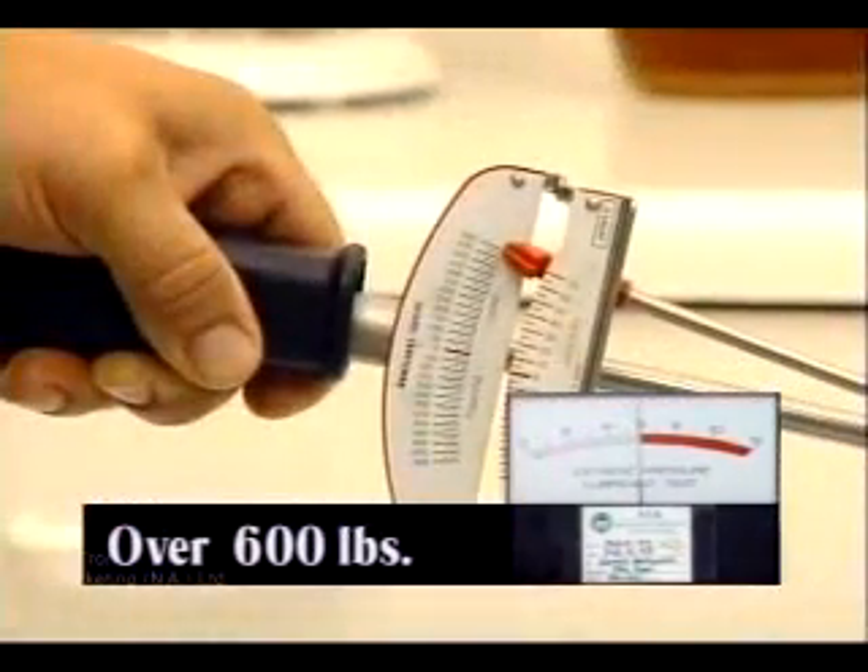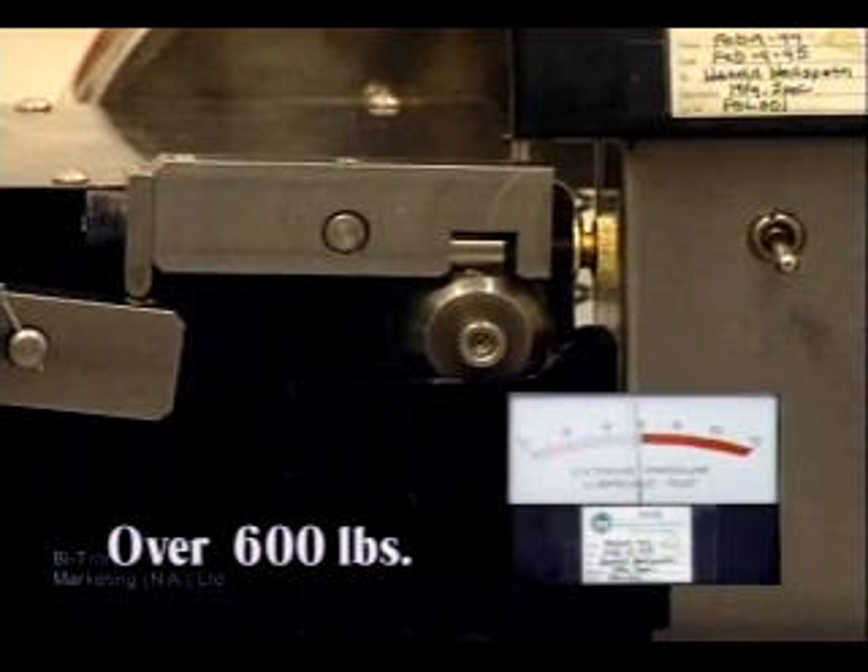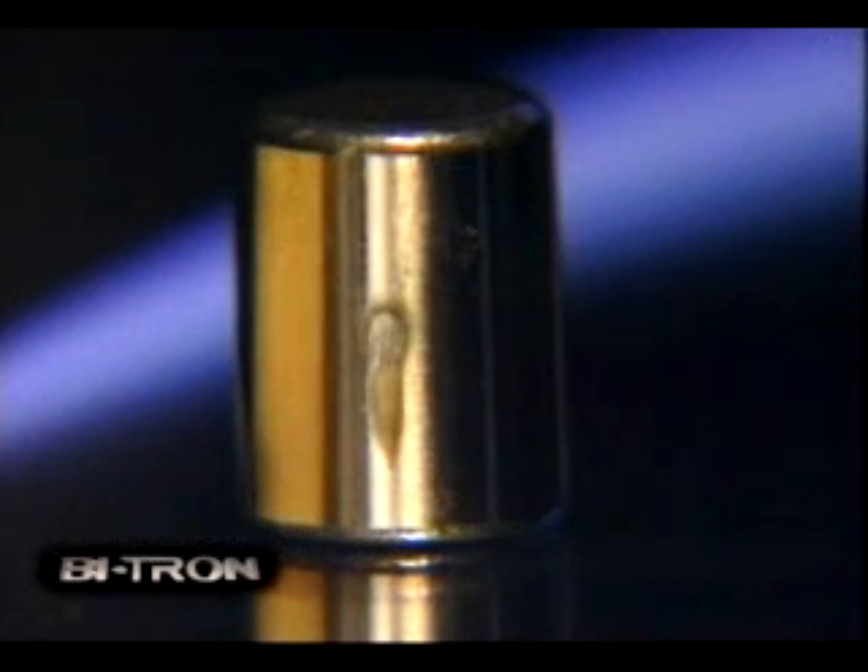Now for the shock test. Bitron Molecular Engineering continues to protect the metal surfaces even under the most severe testing conditions. The shock test. Look at the test bearing — there is virtually no damage.